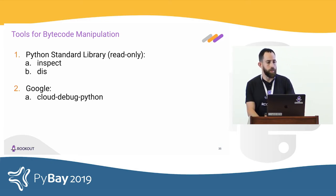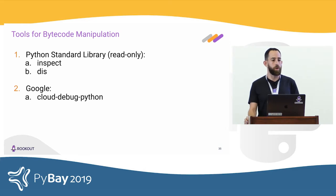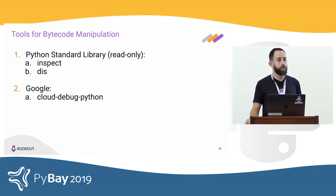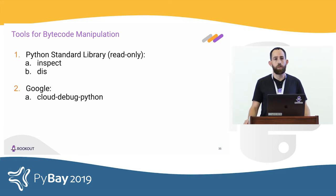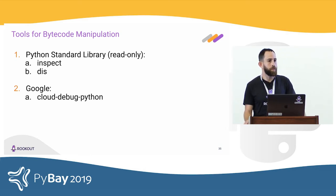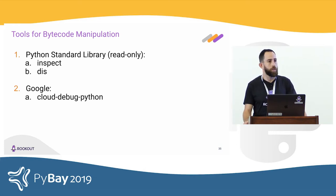Bytecode manipulation is a big topic. Some useful resources: the inspect module, part of the Python standard library, lets you see what the interpreter is doing and is easy to read. The dis module lets you take bytecode strings and disassemble them into a more human-readable format. Unfortunately, Python doesn't offer any way to change bytecode in memory — to do that, you need to write a native extension using the C API. Google has an open source project called Cloud Debug Python with resources on that route.